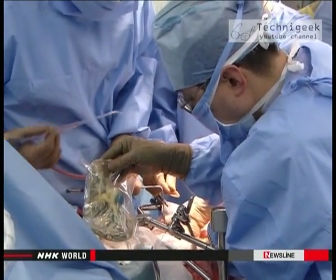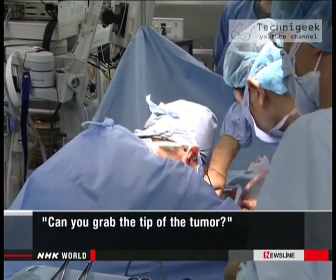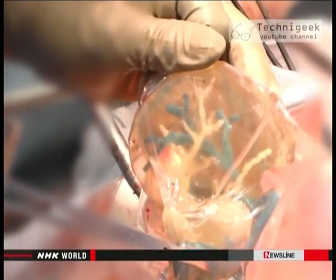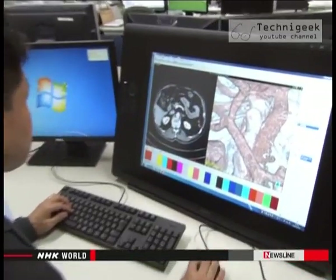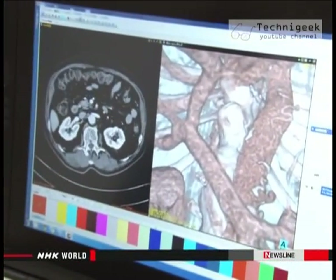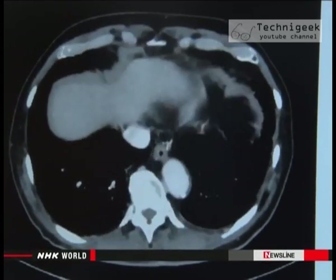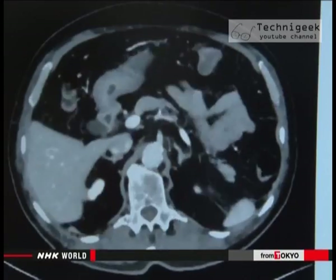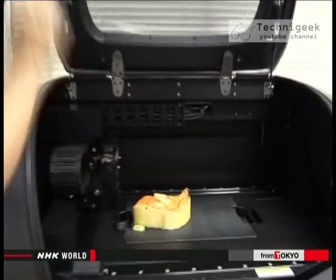The model was created using data from the patient's CT scans taken three weeks earlier. About 400 cross-section scans were taken of the patient's body at intervals of 0.5 millimeters. The data was then programmed into a 3D printer to produce the model.